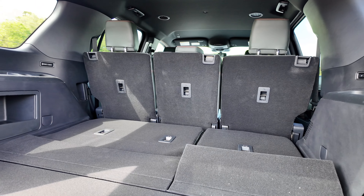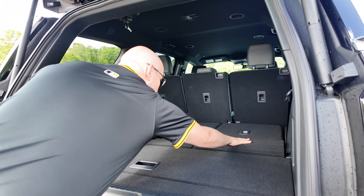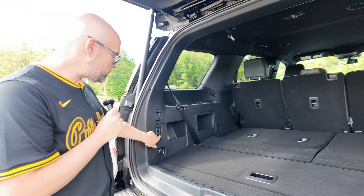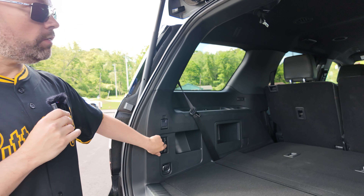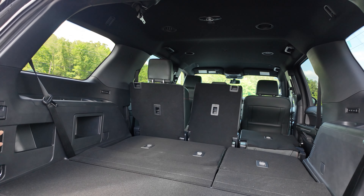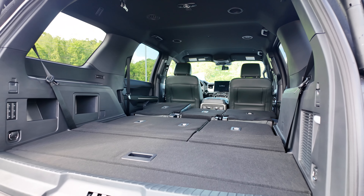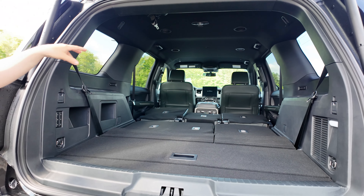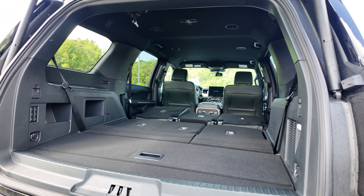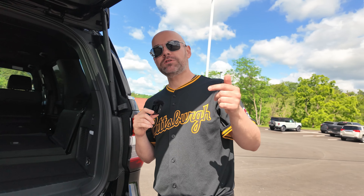You can see that this folds all the way flat to those seats. And if I need even more space, there are actually three let-down options for these seats from back here, so you can put the second-row seats all the way down, put the middle row down, or put the left or right down individually. That's really cool — you can do all of that from the trunk. Let's see how much space we have in that third row.